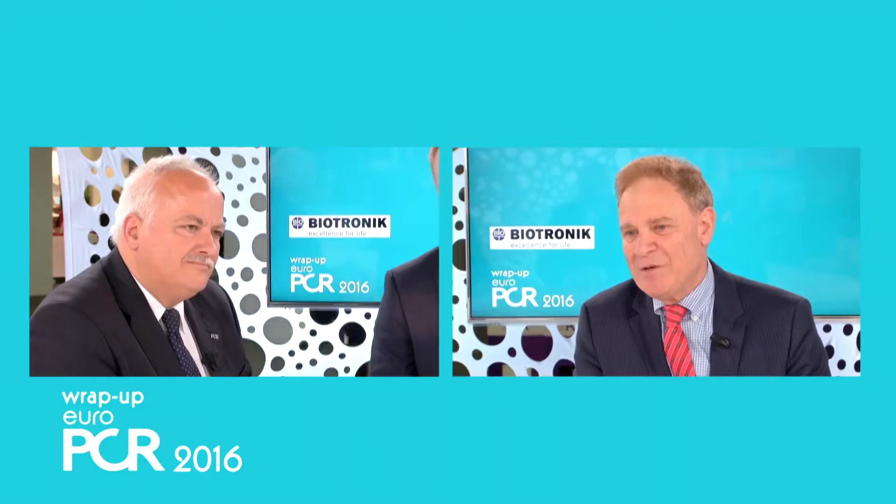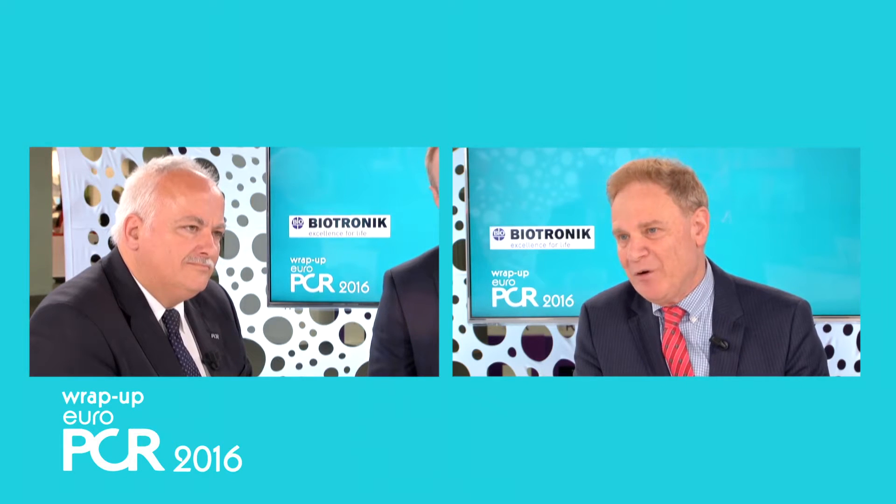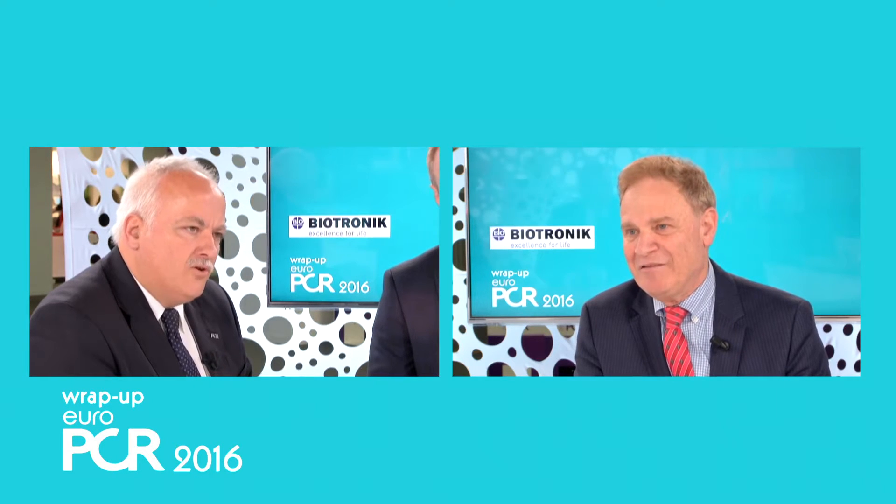Hello everyone, I'm Ron Waxman from Washington and we are here at PCR with Michael Howde and Clemens Fort Wilburgen. We're going to discuss today about the magnesium scaffold, the BRS magnesium scaffold. Tell us what is the difference between the magnesium scaffold versus the polymeric scaffold that are available.